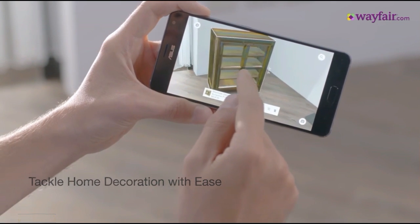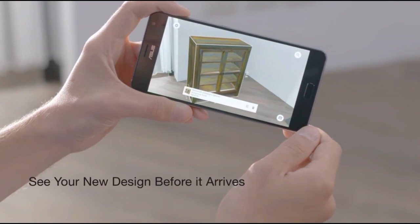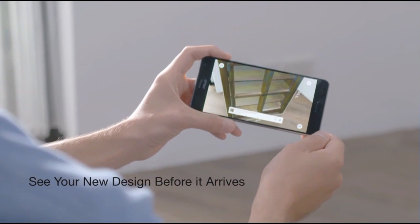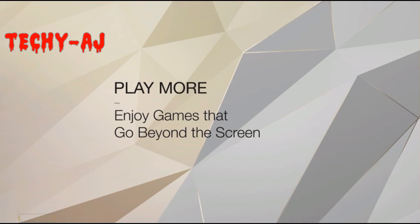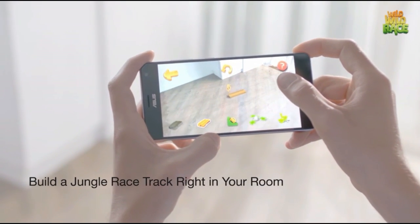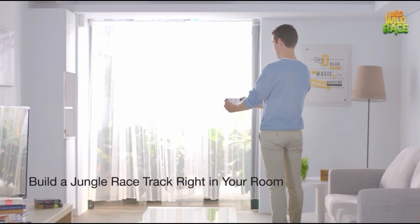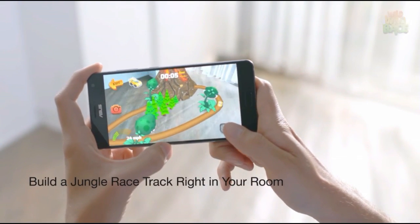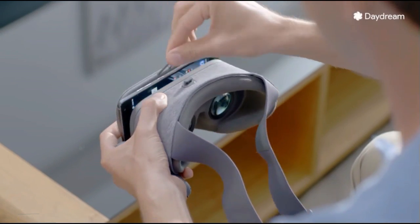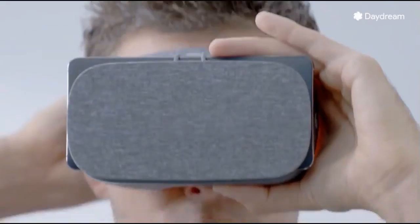The Asus Zenfone AR features a vapor cooling system to avoid overheating. Its camera supports a 23-megapixel Sony IMX318 module with a tri-tech autofocus system, dual PDAF, second-gen laser focus, and continuous focus.